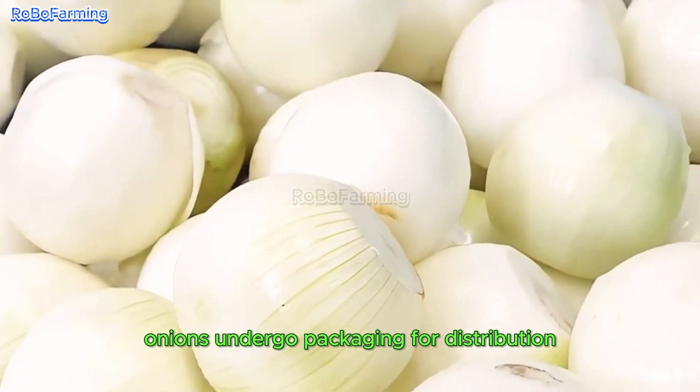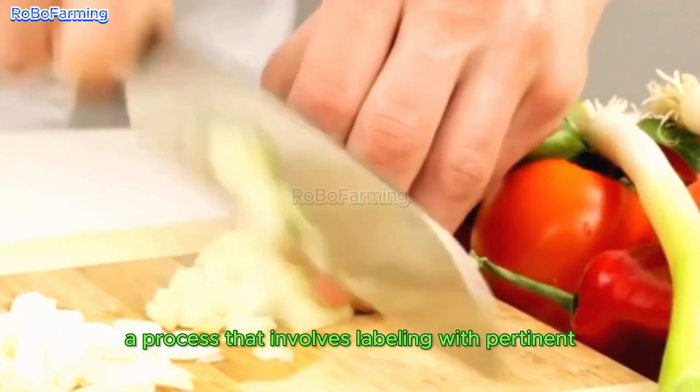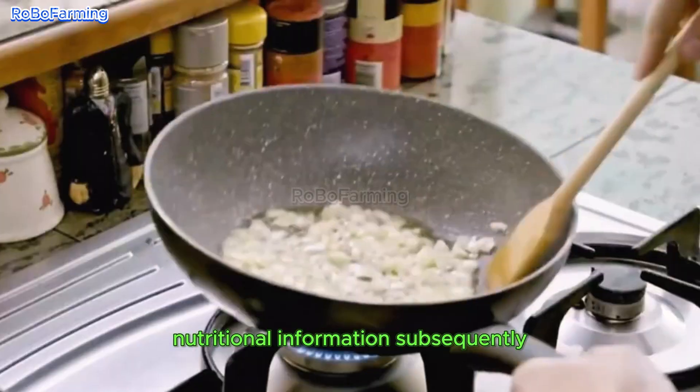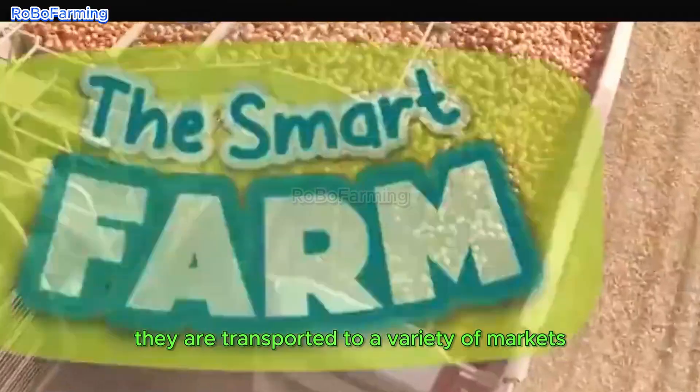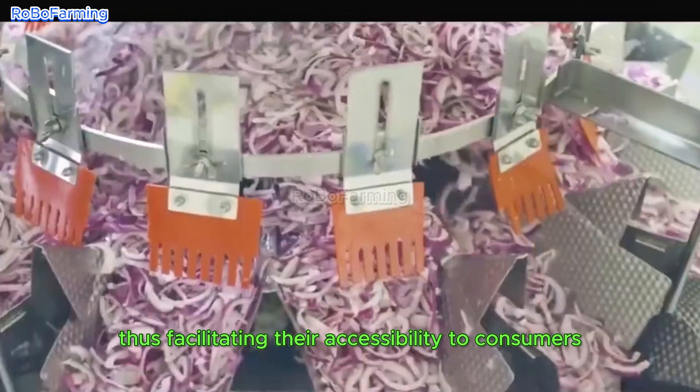Once processed, onions undergo packaging for distribution, a process that involves labeling with pertinent nutritional information. Subsequently, they are transported to a variety of markets and food manufacturers, thus facilitating their accessibility to consumers.